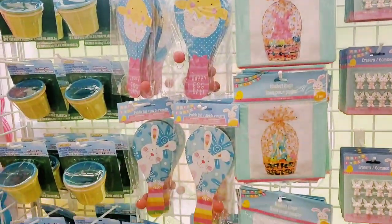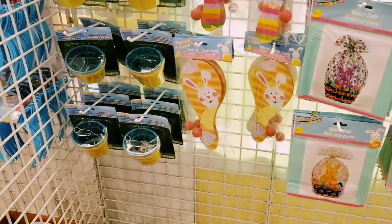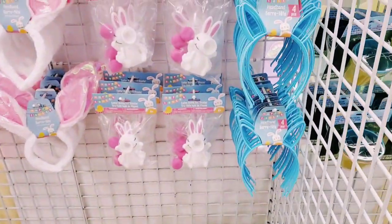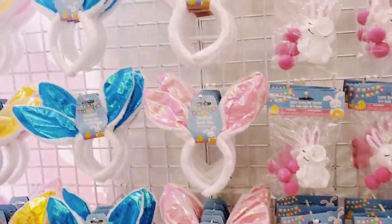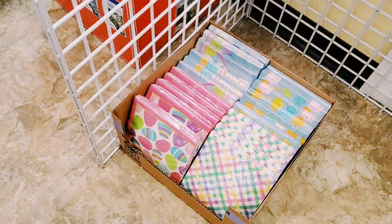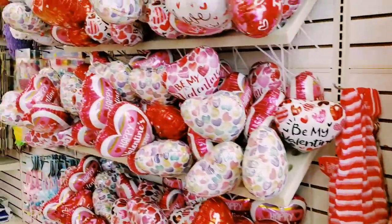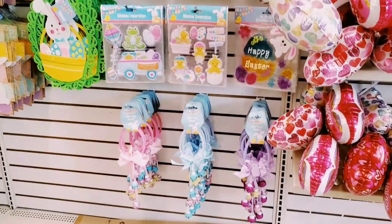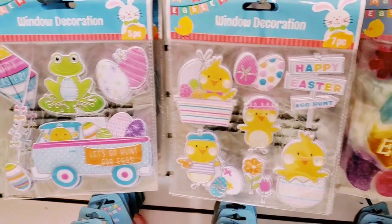Hi everybody, it's Amy! Right when I walk in here they've put out a few Easter items. If you haven't checked out my last Dollar Tree video, check it out — it was at a different Dollar Tree, right before this one. We're gonna look for just new items today, so if I go by things a little quickly, it's because I've already filmed them in a previous video. I love Easter — it's one of my favorite holidays.